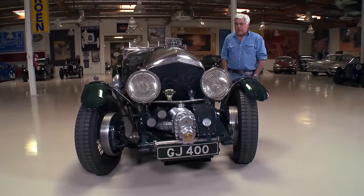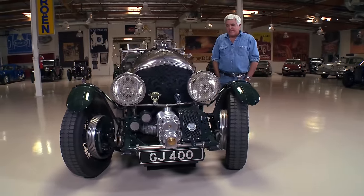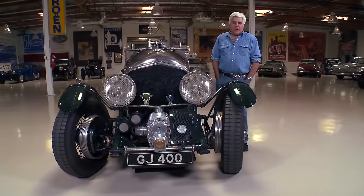Welcome to another episode of J.Lone's Garage. Today we're featuring my 1930 Bentley — well, sort of a 1930 Bentley.